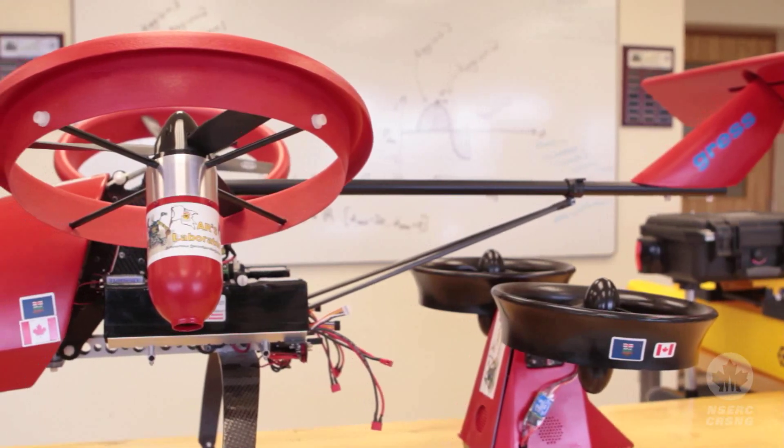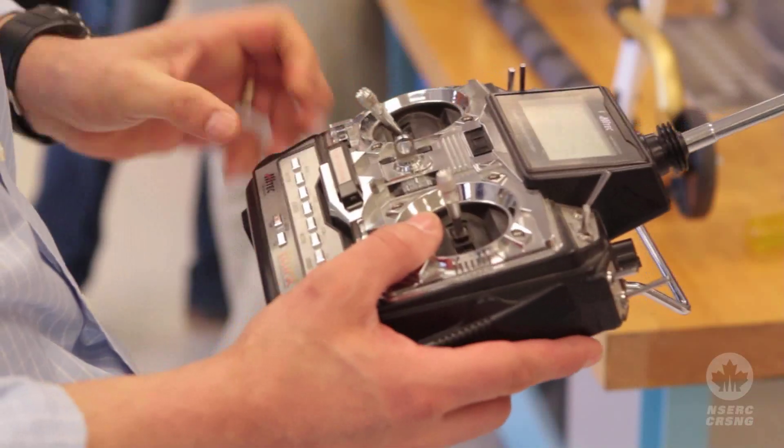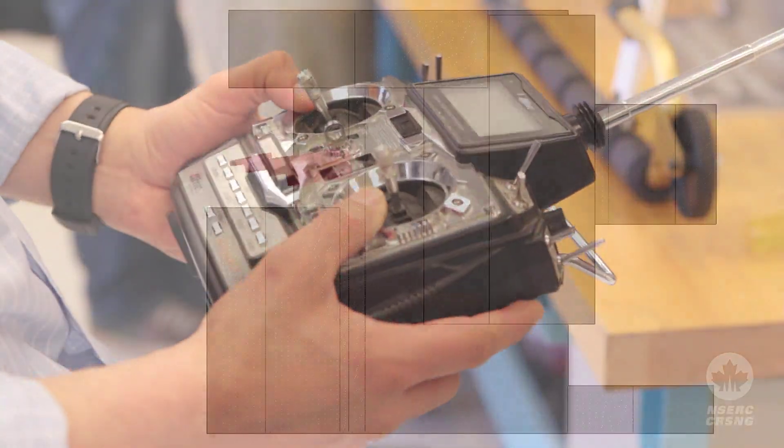There's a whole range of sensors that are typically used in many other applications, but we use them here to be able to control the aircraft and also for the vehicle to monitor itself so that it can make more decisions.